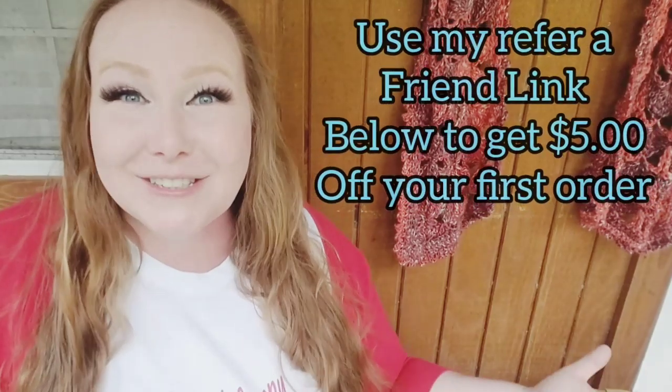Hopefully you guys are going to enjoy this yarn haul. Please give this video a thumbs up if you like it and make sure you're subscribed. I'm going to be using a lot of this yarn to show you guys more color theory and color planning before I use it in my actual projects. So you're going to see this yarn in action a lot, but I wanted to do this unboxing in natural light so you can see the colors.